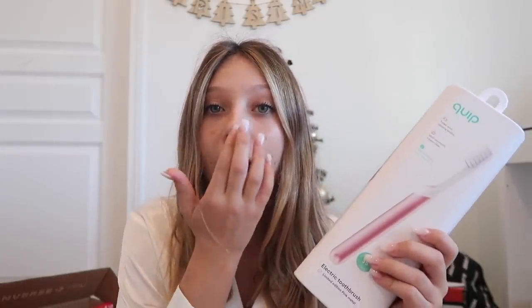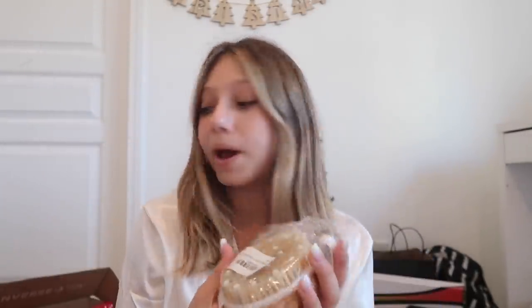I got a toothbrush that I've actually been wanting for a while — I've seen a lot of influencers have it and it's rose gold, really cute. I got a little mask, my mom got us all little masks, then I got hair ties because you can never have too many. Then a Toblerone, a super cute shower scrubber for my sugar scrubs — which is all over TikTok, I'm obsessed — and toothpaste to go along with my toothbrush.